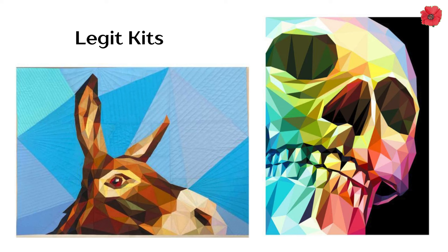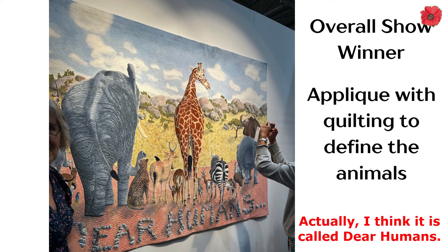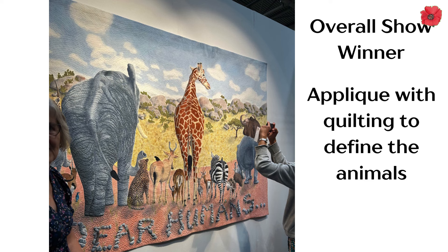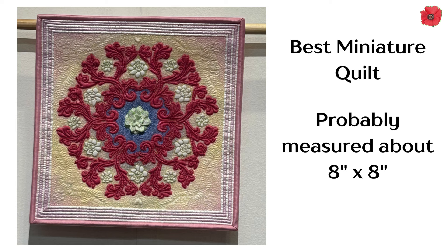And don't they look utterly stunning? Finally, the winning quilts had been unveiled. The best in show was a quilt called, I think, Bear Humans - it's really rather stunning, applique with quilting to define the features of the animals. I do like the giraffe there. Then this one, the best traditional quilt. And this one, the best miniature quilt - it probably measures about eight by eight inches. Totally amazing work on that quilt.